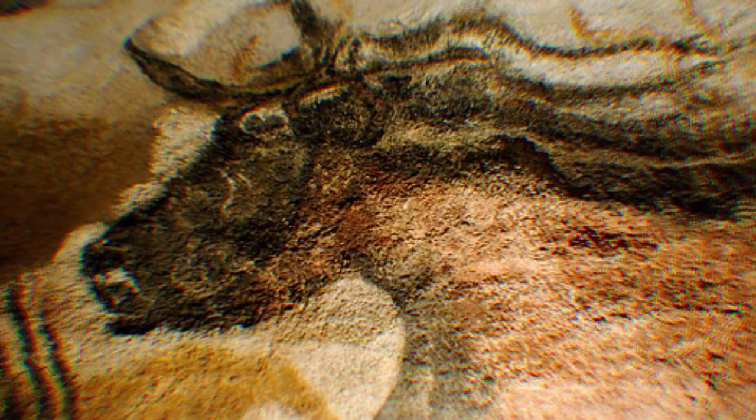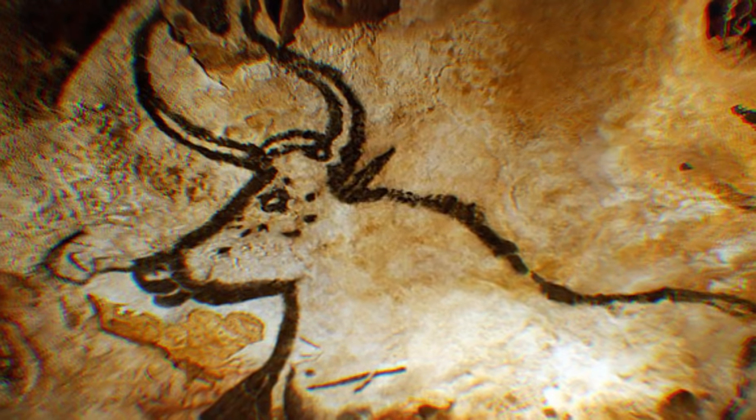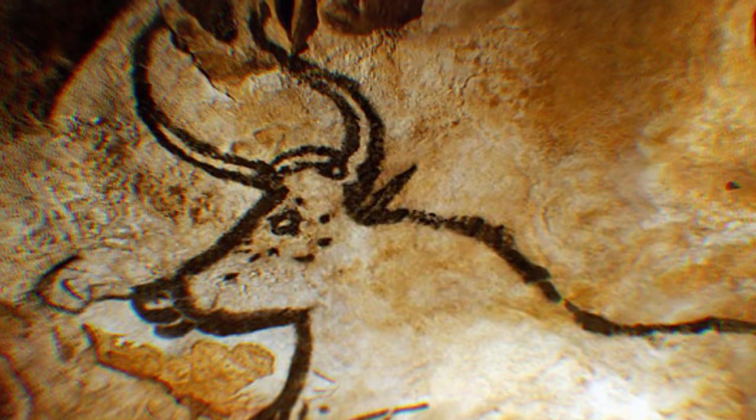In 1983, Lascaux II opened — a replica of the cave and art located 200 meters away from the original. This way, visitors can still enjoy the expressive lines and bold colors of the original work without damaging the prehistoric originals. You might recall a similar strategy was undertaken by Chauvet Cave, also in France. This full-scale reproduction took a decade to complete and hosts around 300,000 visitors a year.